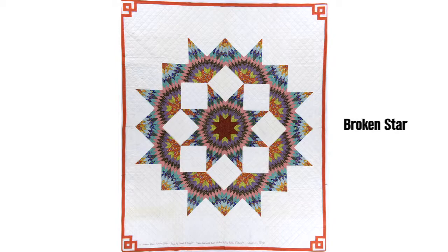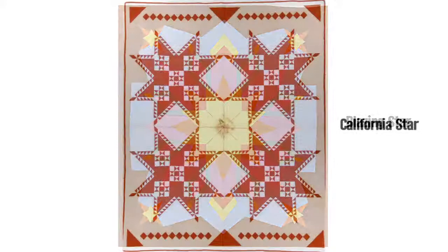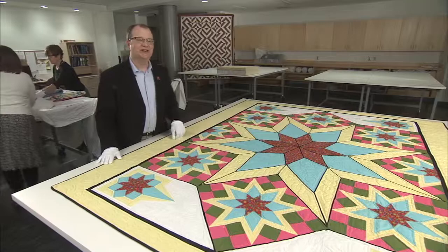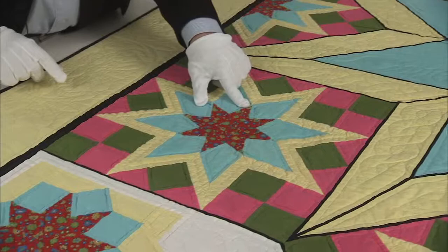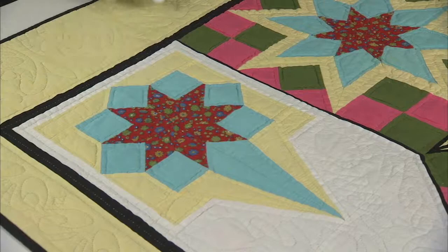It seems that large star designs were some of Ernest's favorites, because he made many variations. I like to think of his star patterns as the quilt version of monumental architecture. This is the Plaid Star — a large medallion in the middle. Ernest made smaller versions of the star to surround the center star, and then elongated parts of the star to make corner elements. He called this the Comet Star.